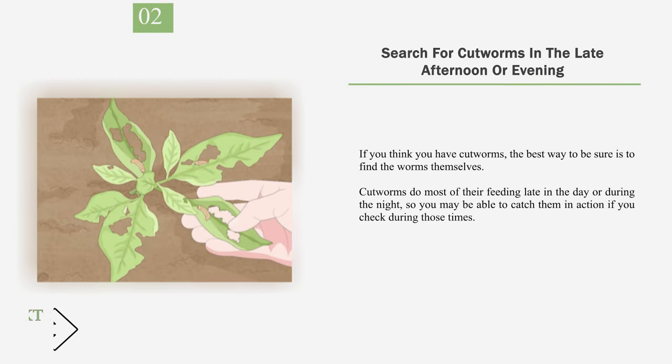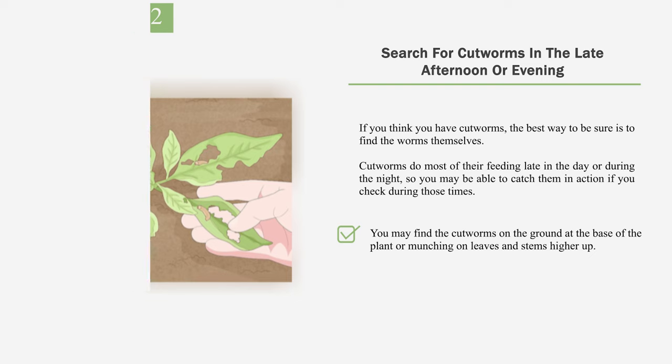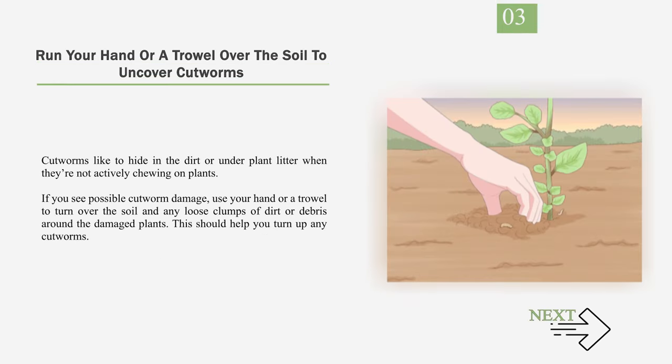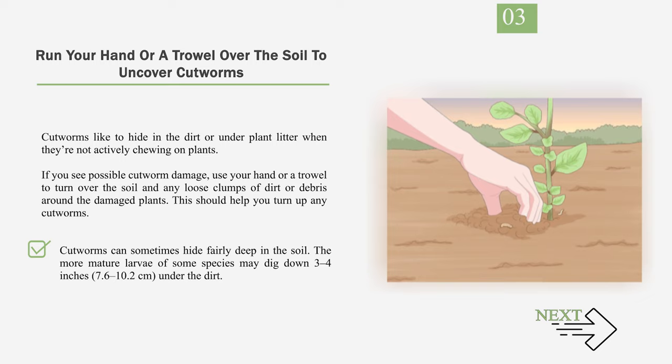Number 2: Search for cutworms in the late afternoon or evening. If you think you have cutworms, the best way to be sure is to find the worms themselves. Cutworms do most of their feeding late in the day or during the night, so you may be able to catch them in action during those times. You may find them on the ground at the base of the plant or munching on leaves and stems higher up. Number 3: Run your hand or a trowel over the soil to uncover cutworms. Cutworms like to hide in the dirt or under plant litter when not actively feeding. Use your hand or a trowel to turn over the soil and any loose clumps of dirt or debris around the damaged plants, checking in a 1-foot (30 centimeter) radius. The more mature larvae of some species may dig down 3 to 4 inches (7.6 to 10.2 centimeters) under the dirt.